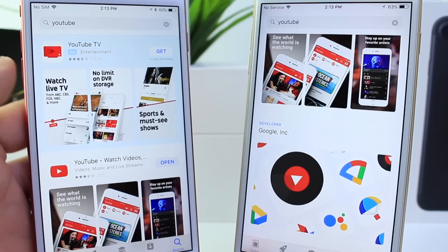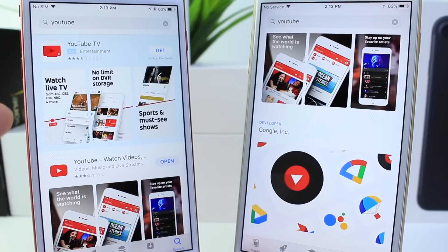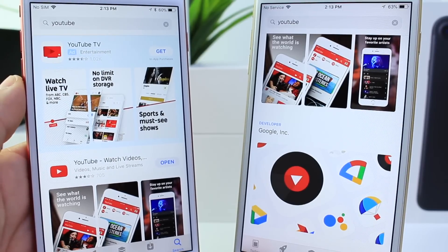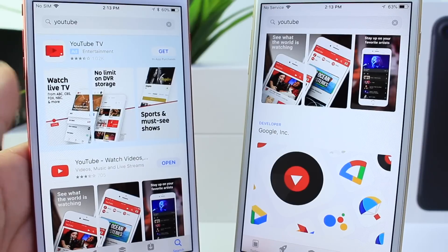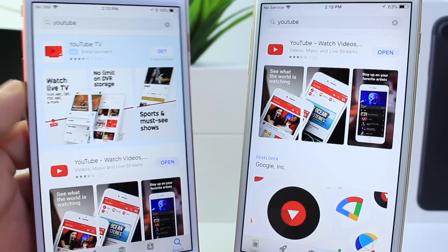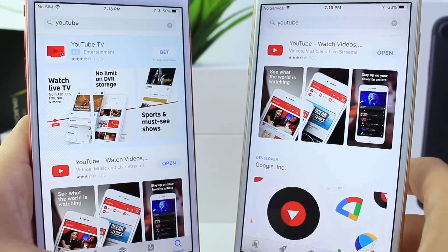You also notice up at the top a huge ad — you can see this ad up at the top by Google. If you type YouTube, you get an ad representing the company instead of the developer platter. So ads are back in the App Store as you can see, and it's changed a little bit when you go to search.